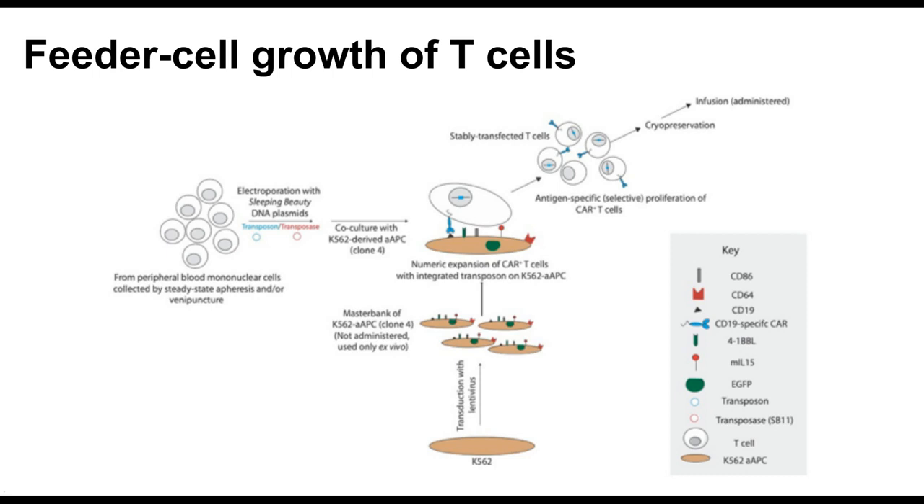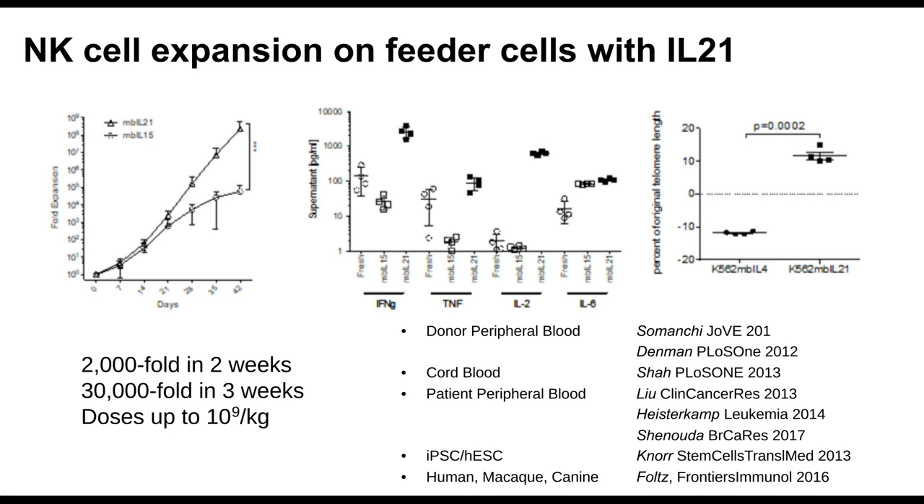My experience in NK cells actually started because I was trying to grow T cells. I was working with Lawrence Cooper at MD Anderson, and in collaboration with Carl June, we had developed artificial antigen-presenting cells based on a cell called K562. Their purpose was to provide antigenic stimulation to a CAR T cell along with co-stimulation and cytokine activation to grow large numbers of T cells. However, we found that every once in a while we would get NK cells to grow instead.